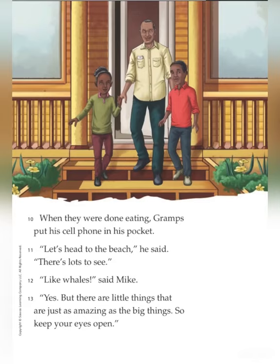When they were done eating, Grahams put his cell phone in his pocket. "Let's head to the beach," he said. "There is lots to see." "Like whales?" said Mike. "Yes, but there are little things that are just as amazing as the big things. So keep your eyes open."